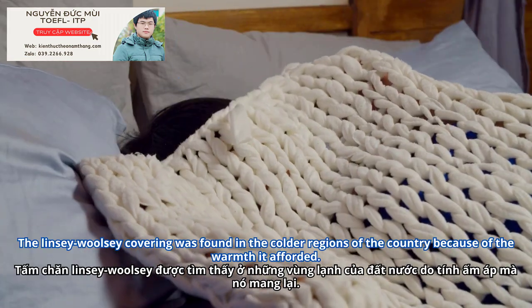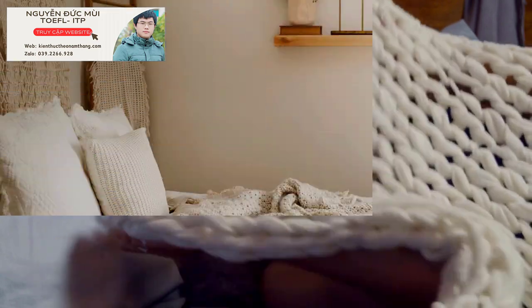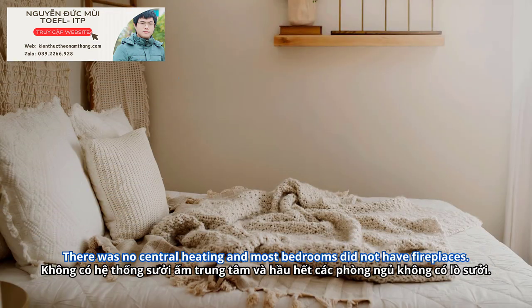The Linsey Woolsey covering was found in the colder regions of the country because of the warmth it afforded. There was no central heating, and most bedrooms did not have fireplaces.